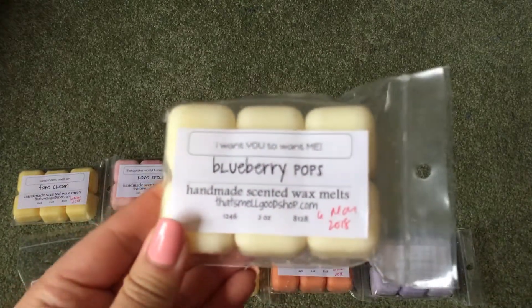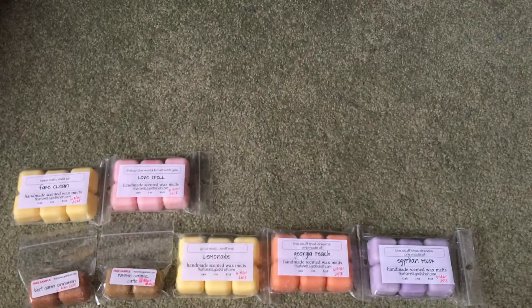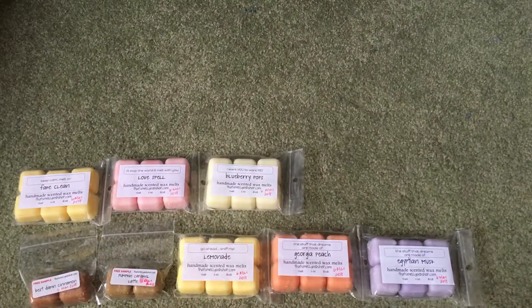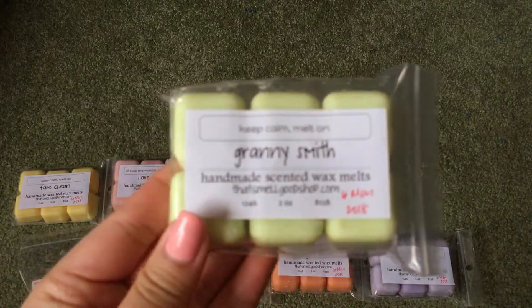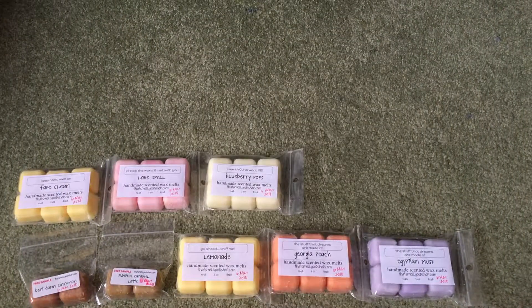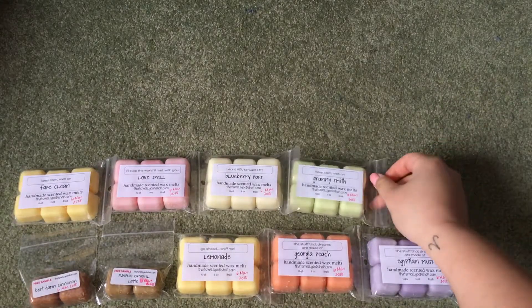Then we have Blueberry Pops, which is Blueberry and Cake Pops — so good. It's just a really good blueberry bakery cake scent. Delicious. Then we have Granny Smith, which is just a green apple scent, and yeah, this one's a really tart green apple.